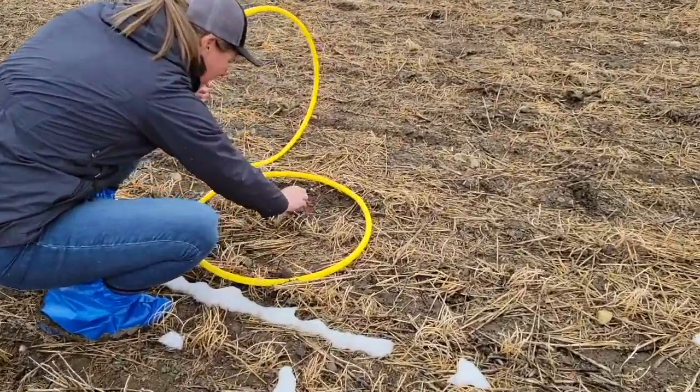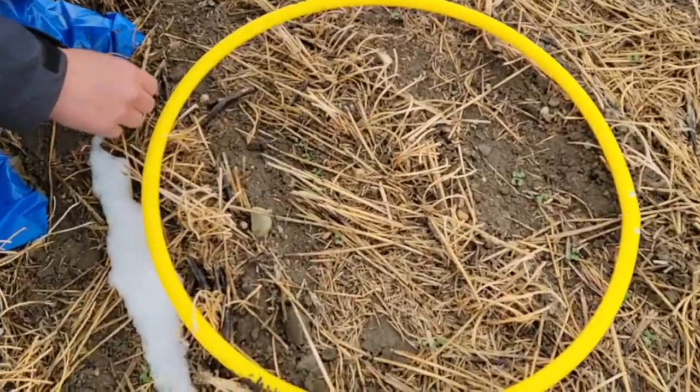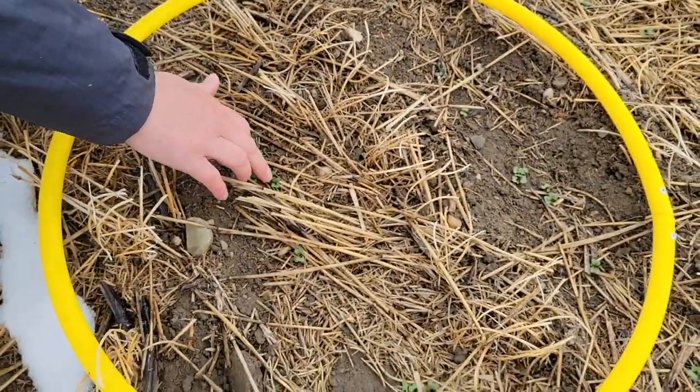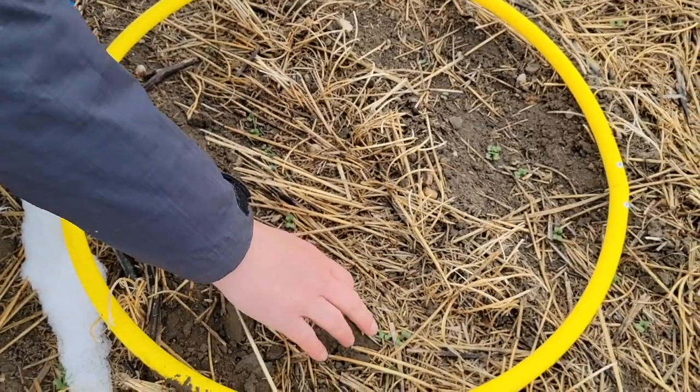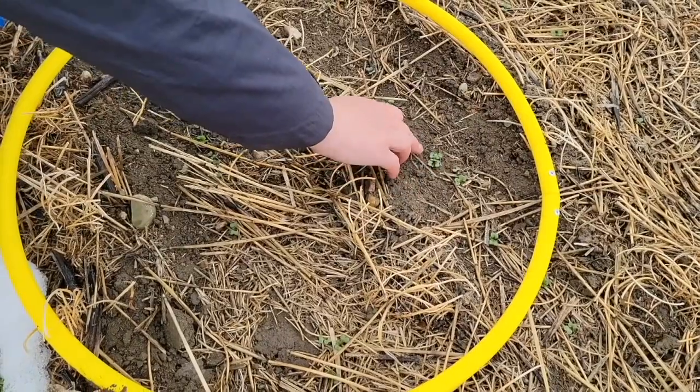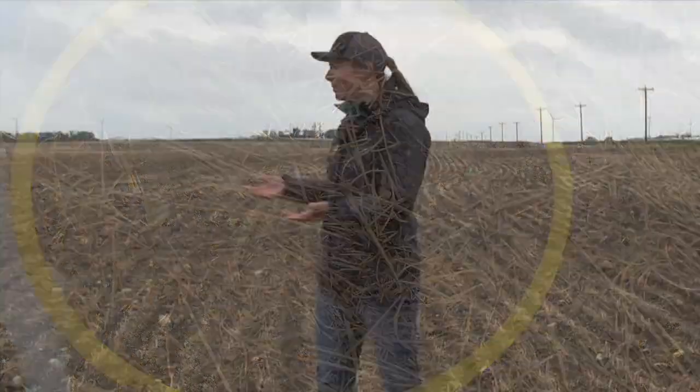We actually have a new tool this year called Canola Counts that I will shamelessly promote — it is going to be mapping plant density and emergence across the prairies. We hope everybody gets out in their fields and enters. It's really easy; you can do it right through the field.